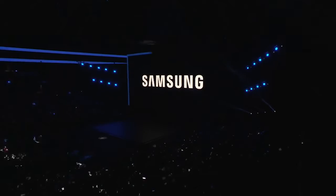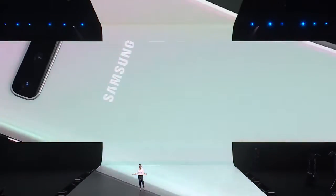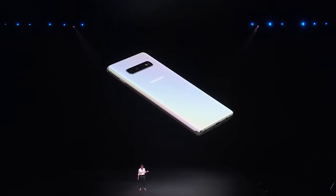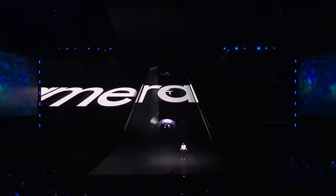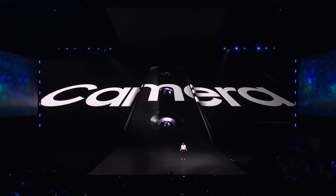Hey, how's it going everybody? Welcome back to a new video. It's time to reveal everything about the Note 10. Let's talk about the camera first — we are most likely going to see about the same camera setup in the Note 10 as the S10 series.